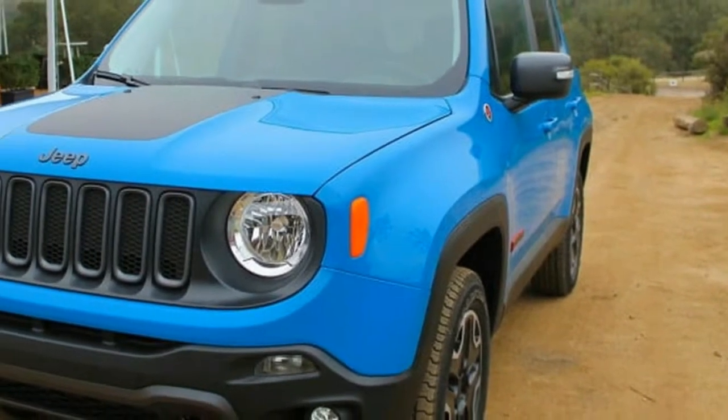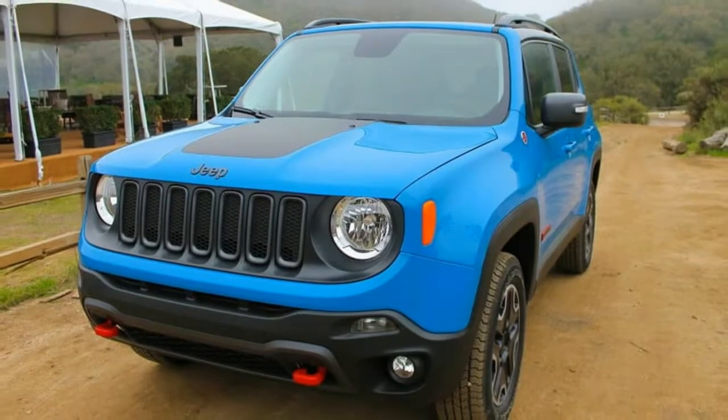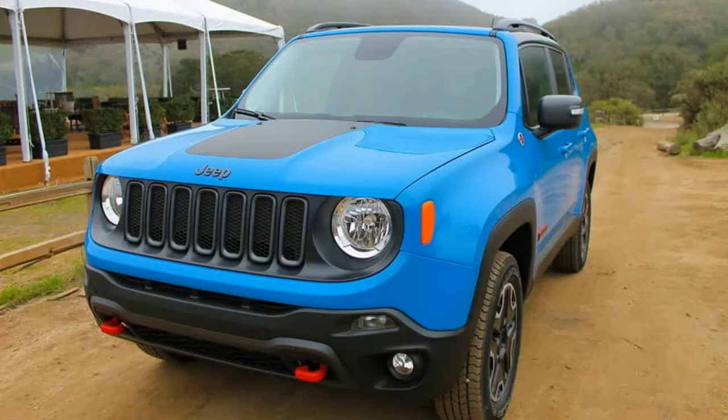That being said, unlike other Tiger Shark applications, the version in the Renegade at least delivers reasonable torque at most RPM.